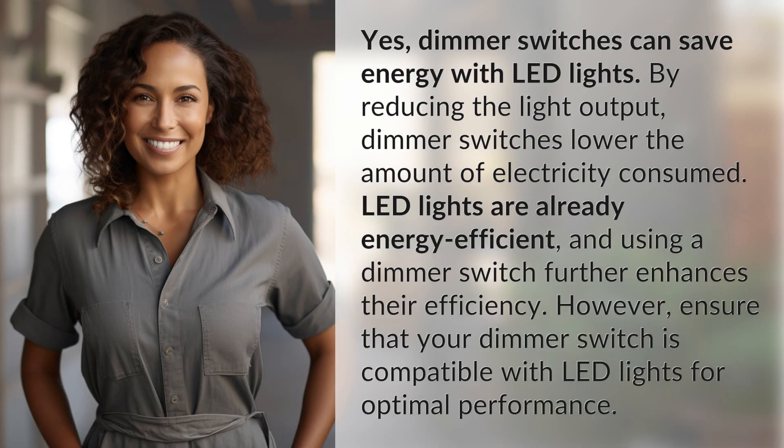Yes, dimmer switches can save energy with LED lights. By reducing the light output, dimmer switches lower the amount of electricity consumed. LED lights are already energy efficient, and using a dimmer switch further enhances their efficiency. However, ensure that your dimmer switch is compatible with LED lights for optimal performance.